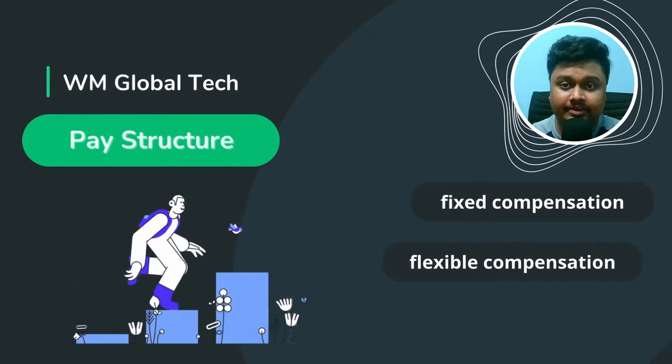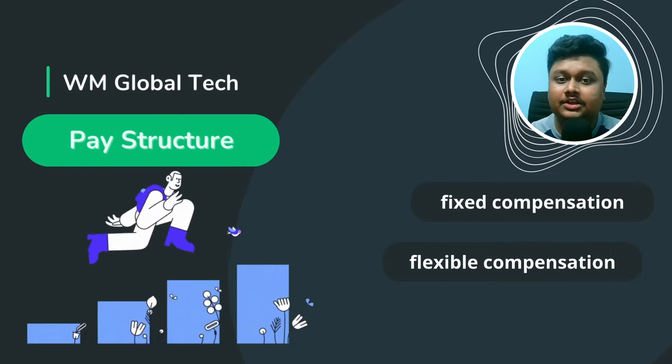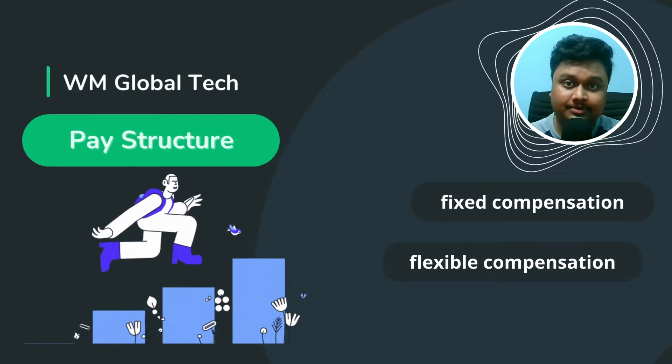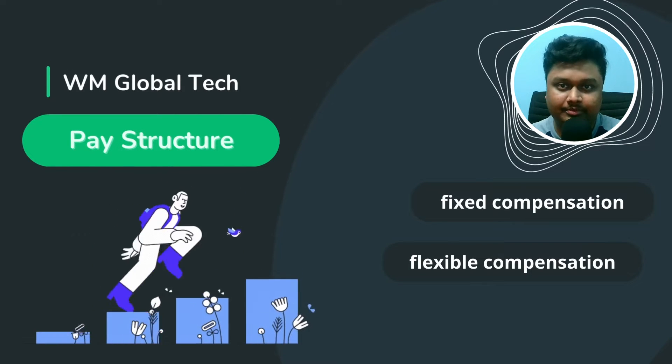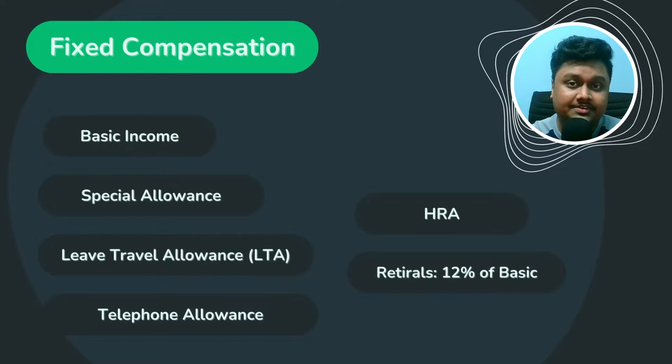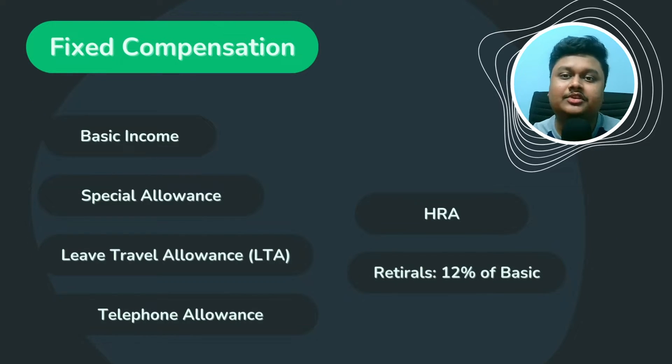Now that I've covered all the major benefits, let's look at the pay structure. The pay structure is divided into two parts: fixed compensation and flexible compensation. Fixed compensation includes basic, special allowance, LTA, telephone allowance, and HRA. It will also include the PF amount, which is usually 12% of the basic.